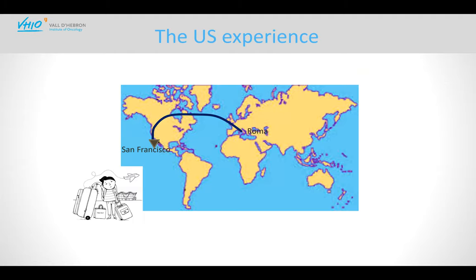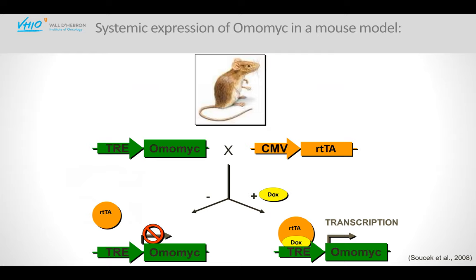OMOMYC was designed quite a long time ago and validated as a pan-MYC inhibitor — it can inhibit c-MYC, N-MYC, and L-MYC all at once. I showed from the very beginning that cancer cells were sensitive to OMOMYC while normal cells simply slow down. I was excited, but was told I had to demonstrate efficacy in animals, not just in cells. That was a dramatic moment — I didn't want to work with animals, but I realized I had to if I truly believed in what I was doing. I trusted my results: cancer cells died and normal cells were fine. So I packed my bags and went from Rome to San Francisco to UCSF, to the laboratory of Gerald Evan, where I started working with mice.